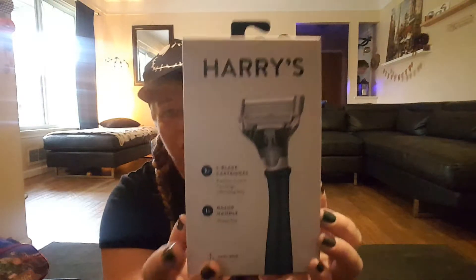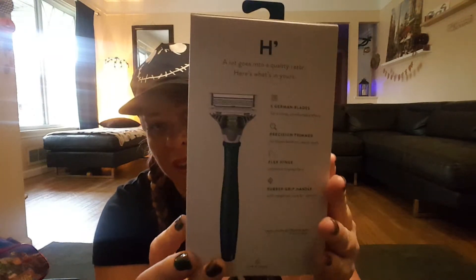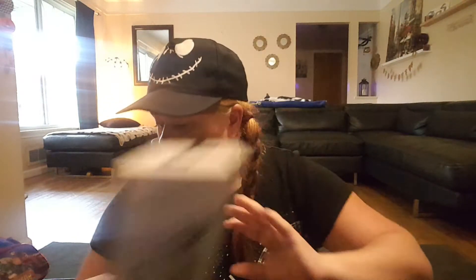Moving along to Walmart — they had a display of Harry's razors in a variety of colors. I picked this navy blue one; they also had red, orange, and gray. It comes with five blade cartridges and the razor handle has a rubber grip. I thought I'd give that to my husband — nice packaging. Let me check the receipt: Harry's were $9.97, which I think is a good deal.